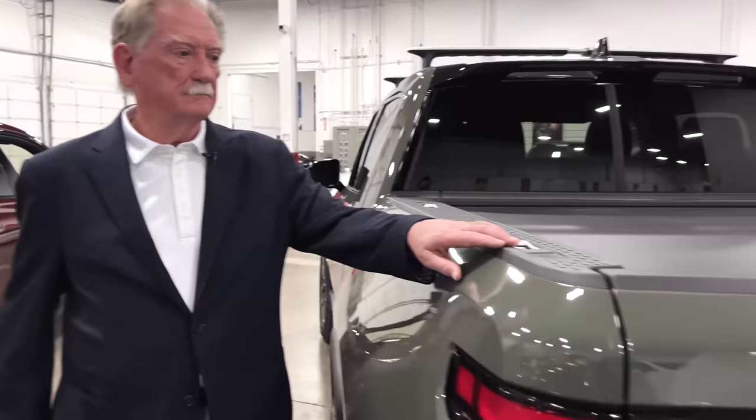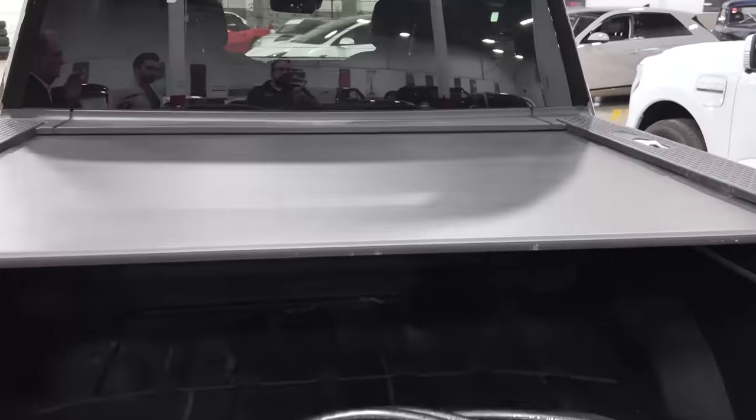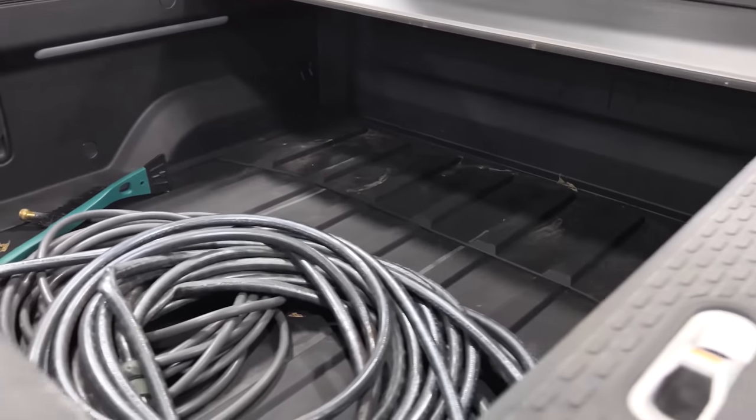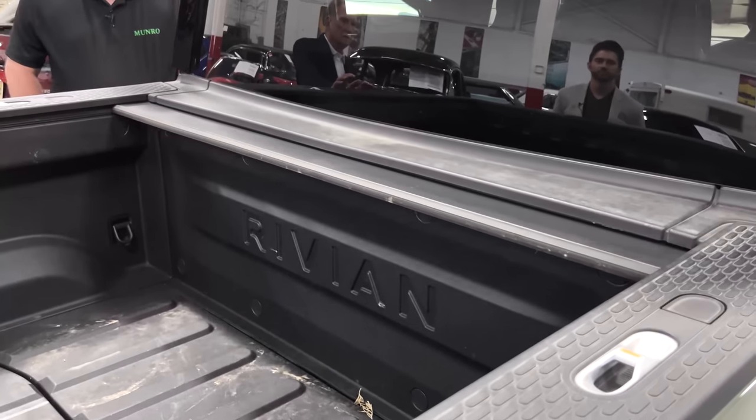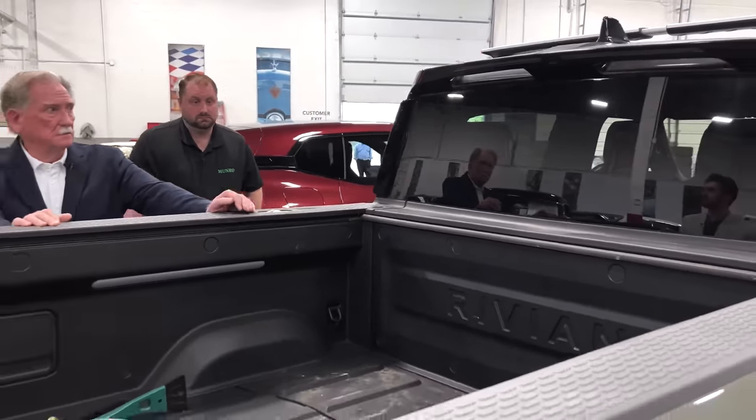Something else I absolutely love: we've recommended a tambour door to company after company — pretty much every OEM we've worked with. We said why don't you put a tambour door in? We use them on airplanes all the time in first class. But for some reason nobody did it. I just love that this thing is on here. It's easy to open and close. I don't have to store a rag that blows off in the wind. I like this.